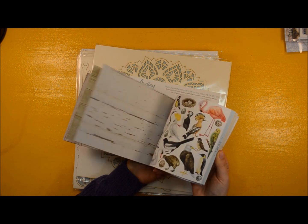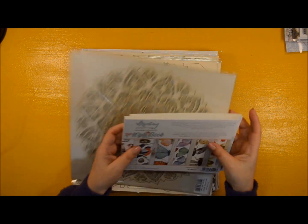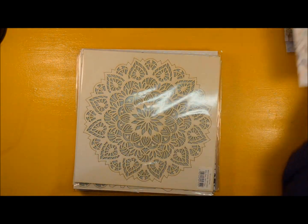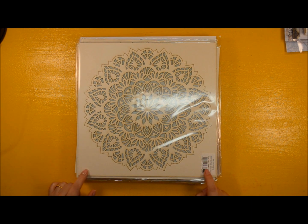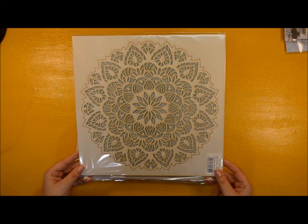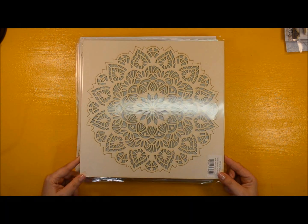I'm also sharing some of their big chippies. This is huge — 30 by 30 centimeters, that is 12 by 12 inches. It's a very nice mandala.